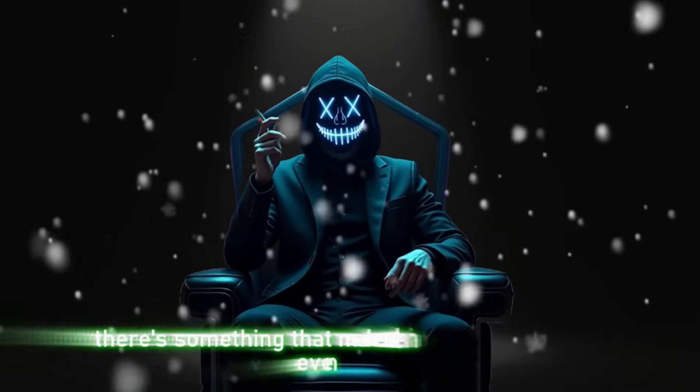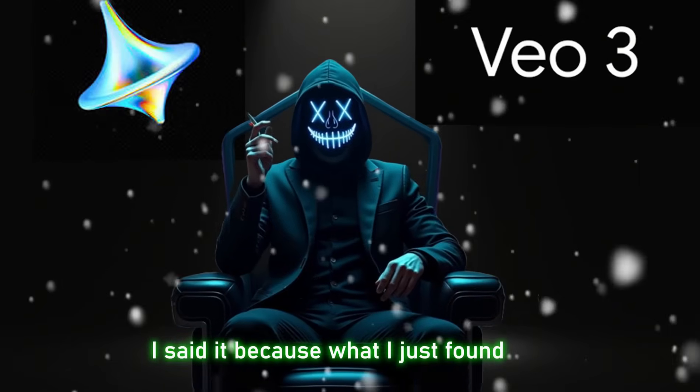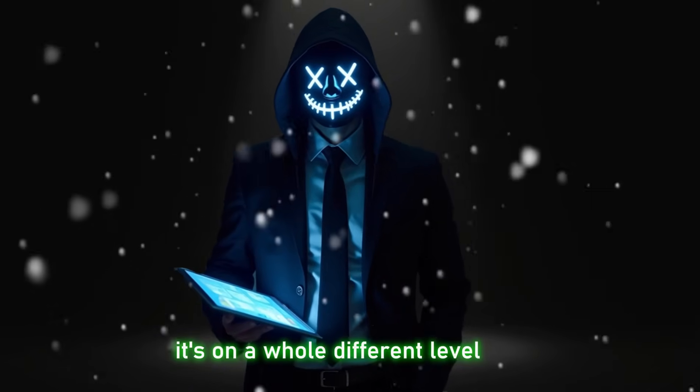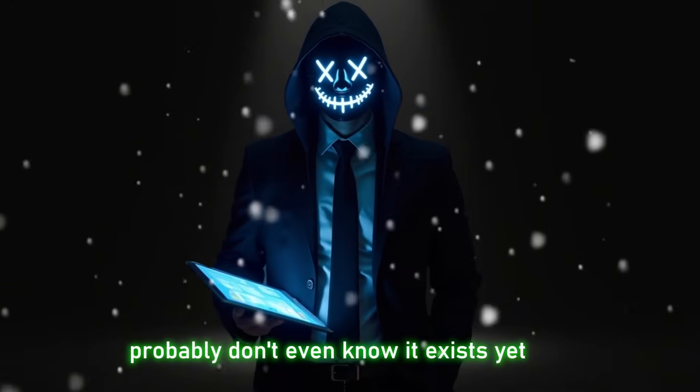Finally, there's something that makes Dreamina and even VEO3 look bad. I said it. Because what I just found, it's not just another AI generator — it's on a whole different level. And here's the wild part: most of you watching this probably don't even know it exists yet.